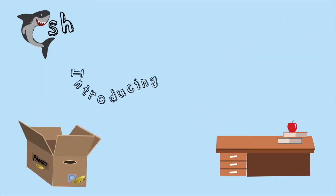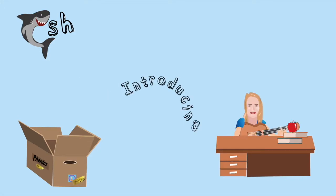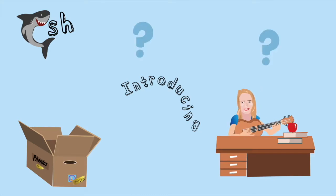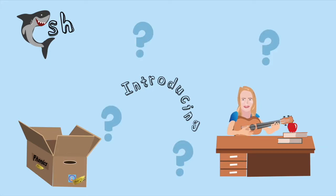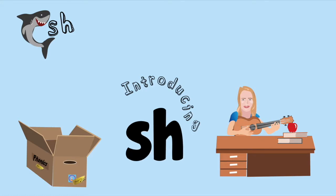What's in the box today? Can you tell what today's sound will be? Introducing... Shop. Ship. Shoo. Today's sound is... Shhh.